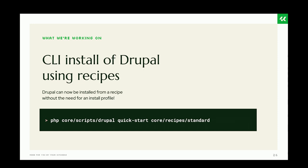Installing Drupal with recipes is now possible and easier than ever, and you don't even need an install profile. It's pretty easy to use — the script is in core. You only need to run the script and specify the recipe you want to install and after that it's done.